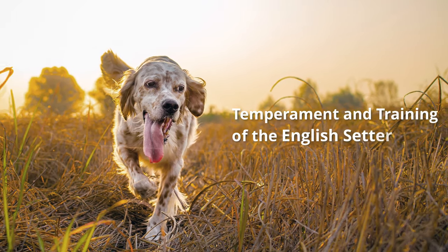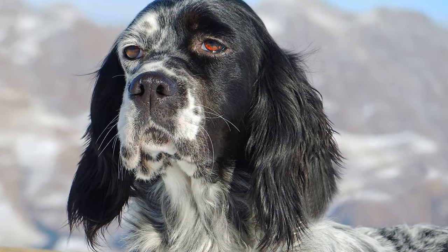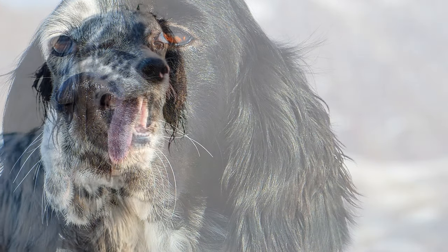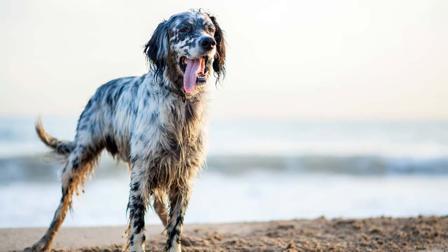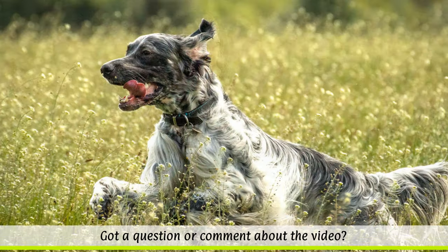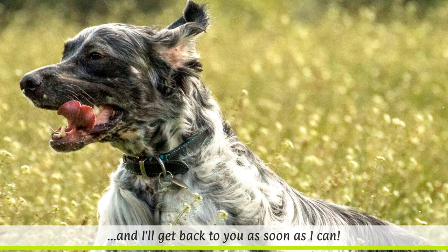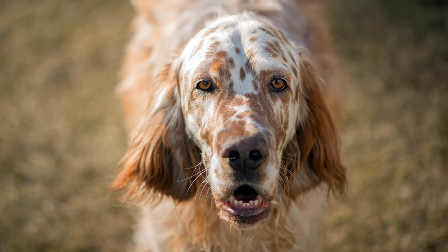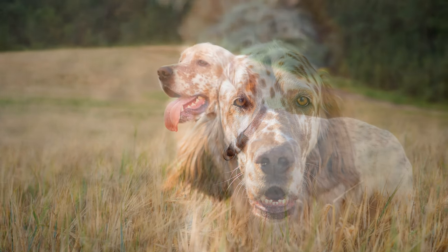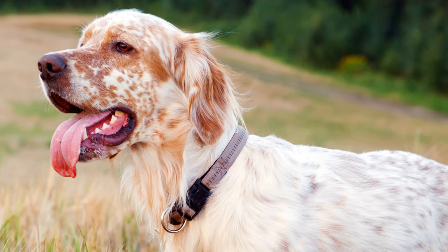Temperament and training of the English Setter. English Setters are very friendly, child-loving and gentle dogs which have a high social compatibility and loyalty. Sometimes their temperament can also be quite mischievous. Not only do the dogs have great stamina for playing, romping and running, but they also have a tremendous speed and excellent cross-country ability. In principle, an English Setter is the ideal family dog that will subordinate well, but only if it is given excellent training from an experienced dog owner and is given plenty of challenges to satisfy its instinct to move and hunt.